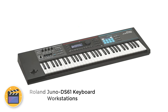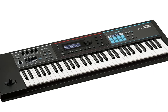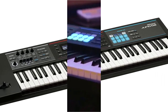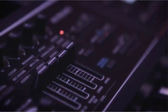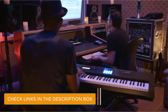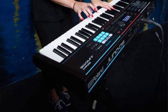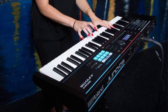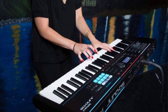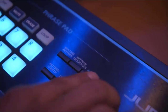Number 1: Roland Juno DS61. The Roland Juno DS61 is a compact 61-key synth-action keyboard loaded with lots of features, including over 1,000 sounds, patches, sound manipulation, and more. It does all this while retaining a portable, lightweight profile that can even run on 8 AA batteries. With its extensive sound library and sound manipulation features, it'll take a long time for anyone to get through all of them.